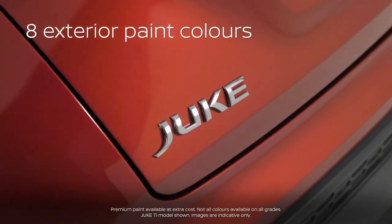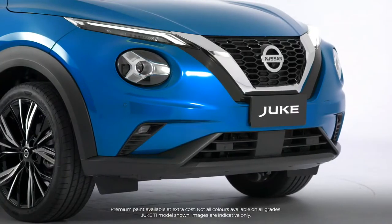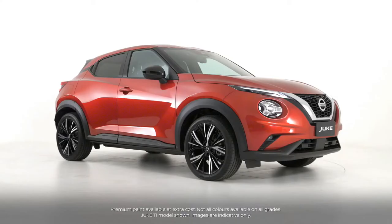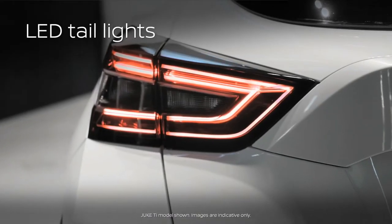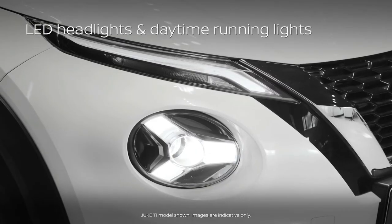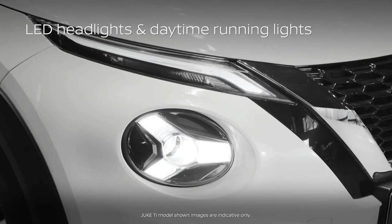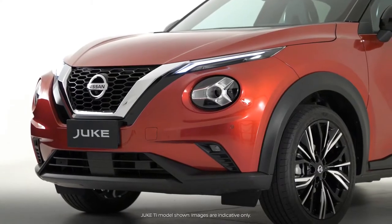A bright and exciting range of eight body colours ensures that the all-new Duke stands out from the crowd and allows for plenty of personalisation. Now equipped with full LED lights as standard, the latest Duke retains its iconic circular headlamps with the new Y-shaped signature that complements Nissan's V-Motion grille.